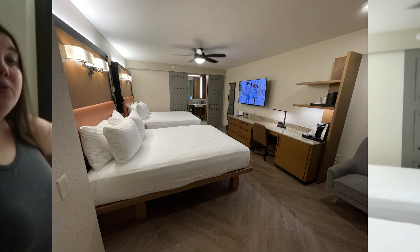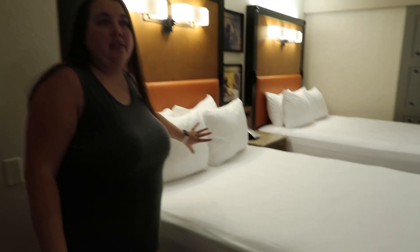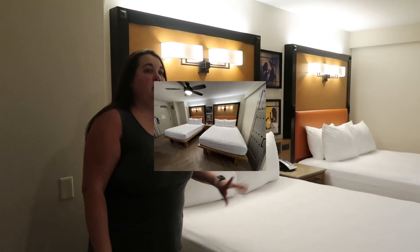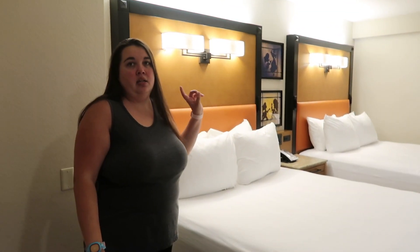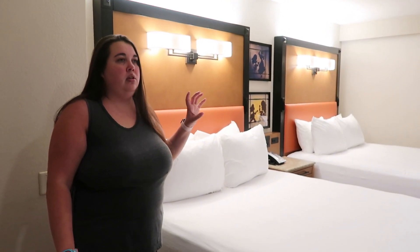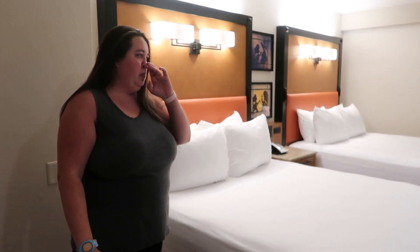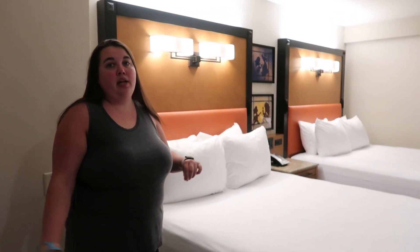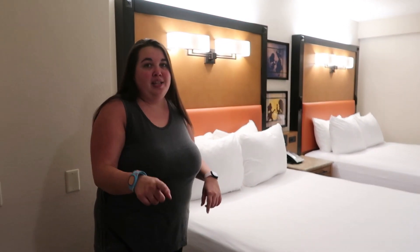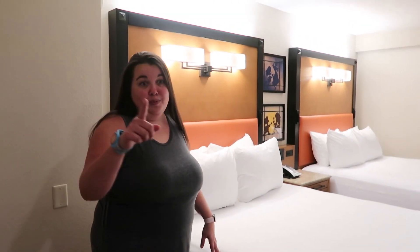It's a double queen room. Unlike the value resorts, the beds stay out — there's no Murphy-bed setup. If you missed it, we did stay at Disney's All-Star Movies Resort previously, and we'll link that video in the description box below. We stayed there in October.